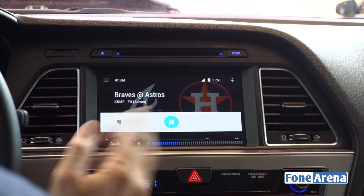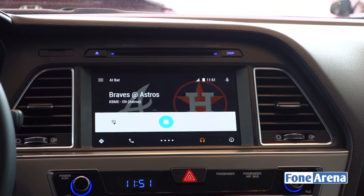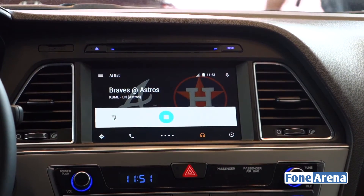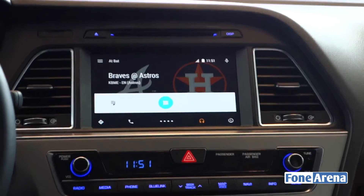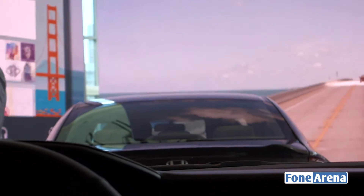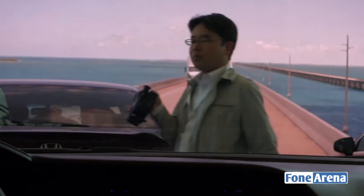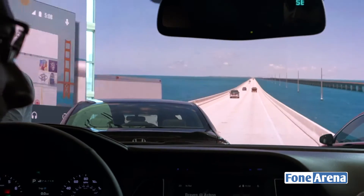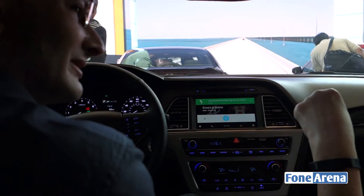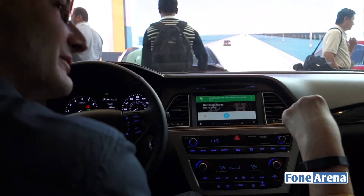That's Android Auto in a nutshell. It's coming to over 25 car brands, which we announced yesterday. The first cars will be rolling off toward the end of this year. We think it's going to do a lot to alleviate one of the big problems we have in this country and in the world, which is distracted driving. We're certainly talking with everyone in the industry.